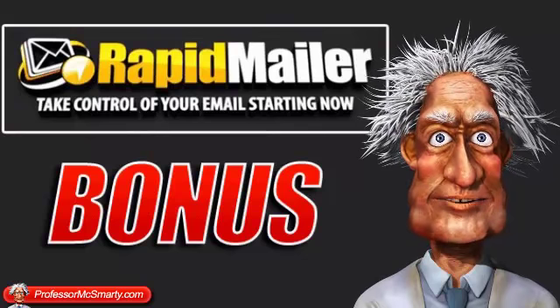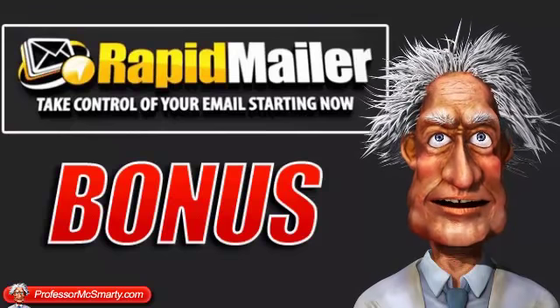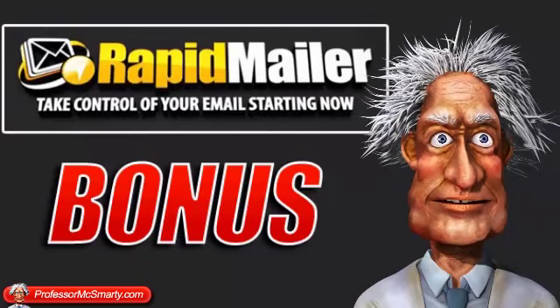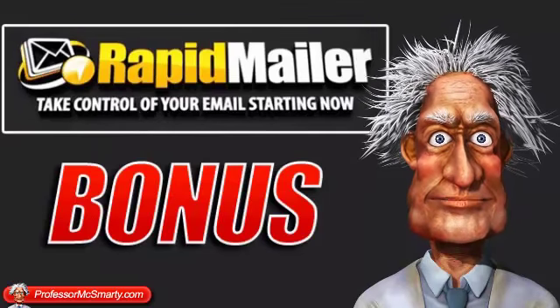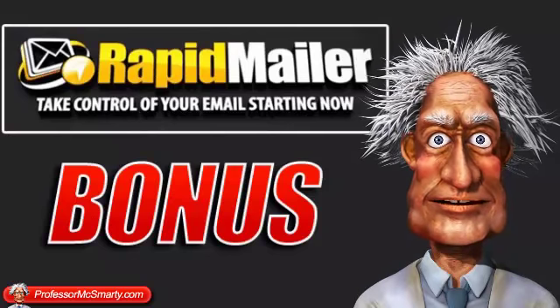So then I moved my list to MailChimp.com and had the gall to send out an email to my subscribers — who were also members of a membership site I run — to update them on some new content on the membership site and also to mention a product I'd bought that I recommended they do too. It was an affiliate link and boom, my MailChimp account was suspended.